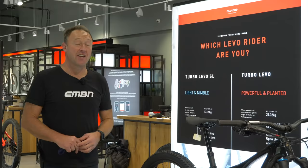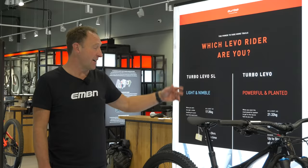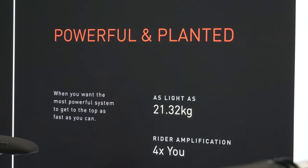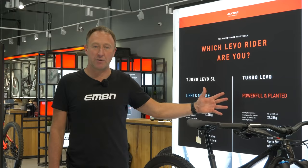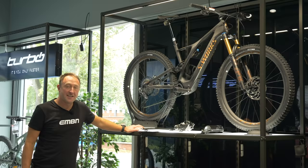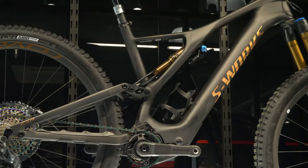When it comes to Specialized Levo e-mountain bikes, the first question to ask is what type of rider are you? As the marketing says, do you go for light and nimble with the Levo SL, weighing in at maybe 17 kilos, or do you go for powerful and planted with bikes such as the Levo and the Kenevo, which start at 21 kilos? Let's have a look at some of the motors, beginning with the flagship S-Works SL model.